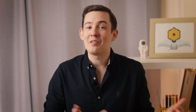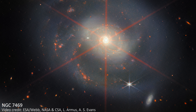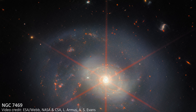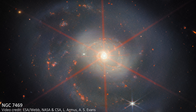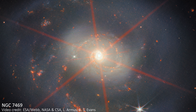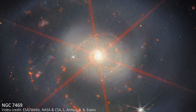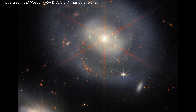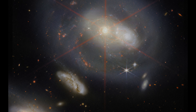Around Christmas time, the telescope treated us to a wreath-like spiral galaxy called NGC 7469. This is a very luminous face-on spiral that's about 220 million light-years from Earth and has a diameter of about 90,000 light-years. If you look down in the bottom left of the image, we see a tease of its companion galaxy, IC 5283. It's smaller than our main galaxy here, but the two are gravitationally interacting and definitely affecting each other.